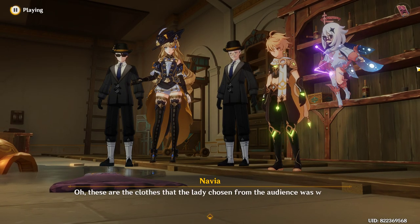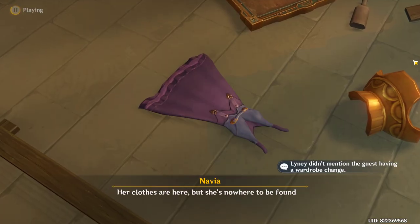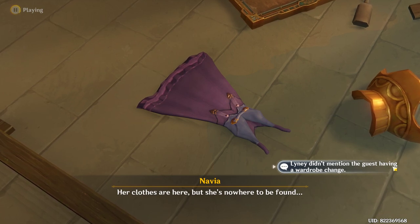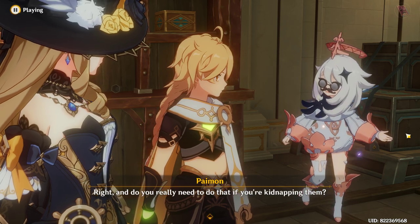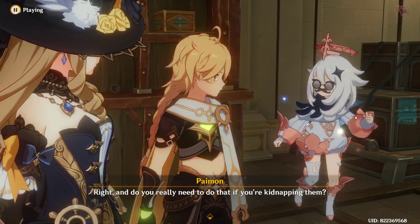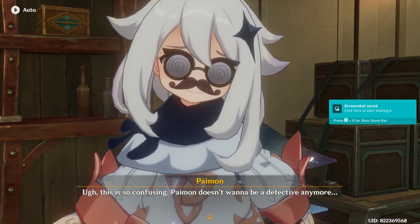Oh, these are the clothes that the lady chosen from the audience was wearing, right? Her clothes are here, but she's nowhere to be found. And do you really need to do that if you're kidnapping someone? This is so confusing — Paimon doesn't want to be a detective anymore.